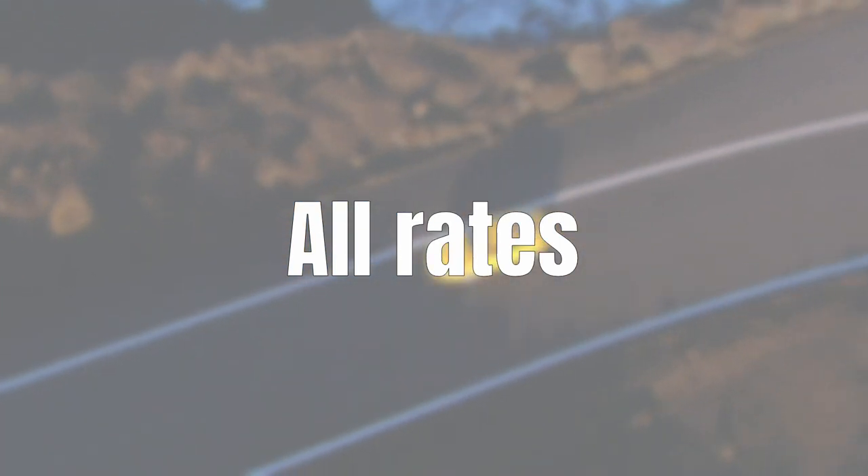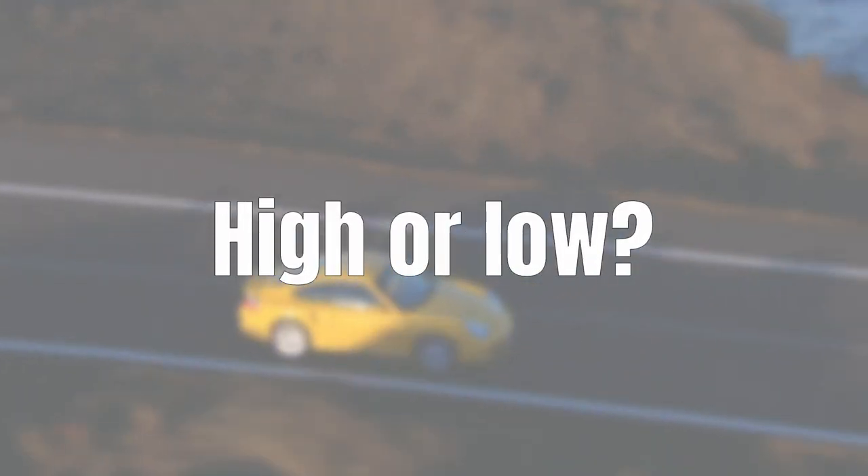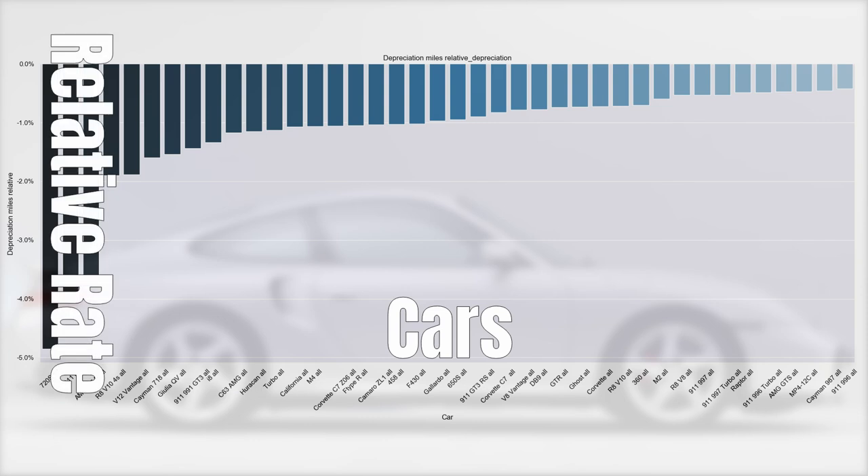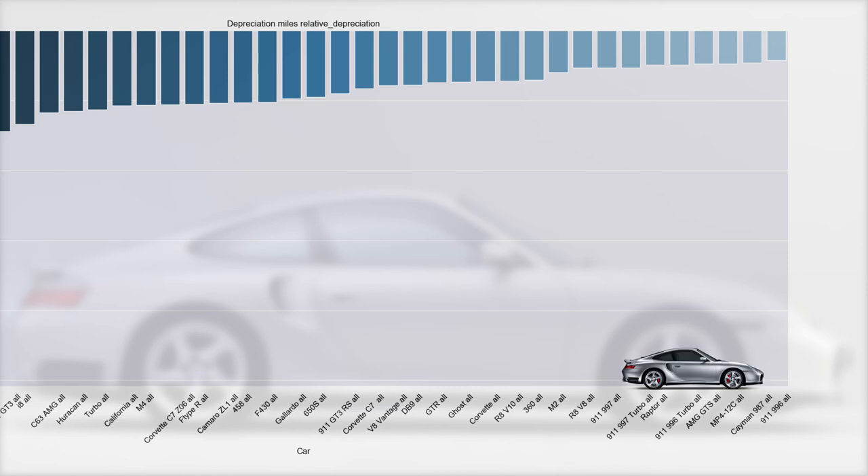Before closing, I want to show you how the 996 turbo ranks on the depreciation leaderboard, which contains rates for all cars analyzed on this channel. With a rate of minus 0.5%, the 996 turbo is less sensitive to mileage than the 997, but more sensitive than the normal 996 — though there is not much in it. The 996 turbo is also slightly more sensitive to mileage than a Ferrari 360, which is even two years older.